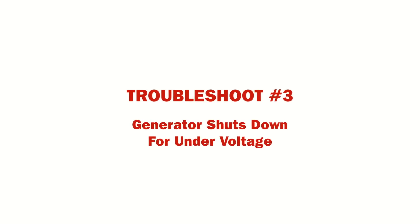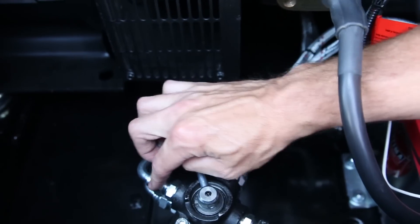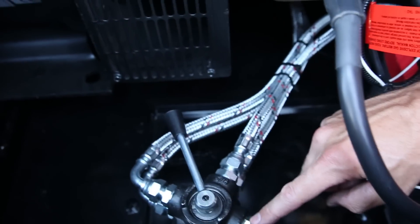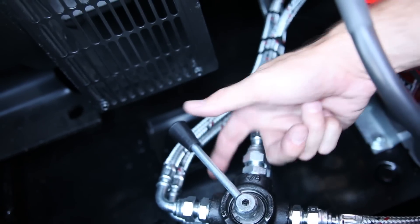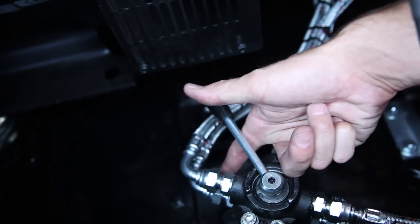There are several reasons for a generator shutting down because of undervoltage. First, check if the fuel filter is clogged, or if the fuel supply lines and fuel supply are restricted. Check fuel as described previously for the generator not pulling full load.